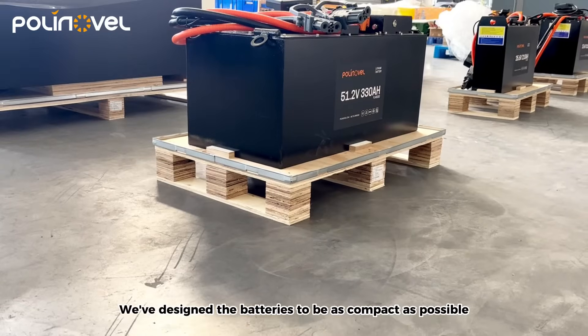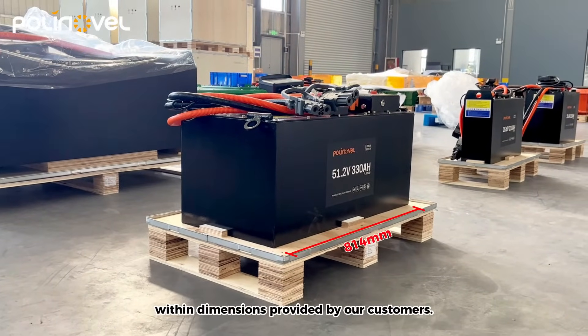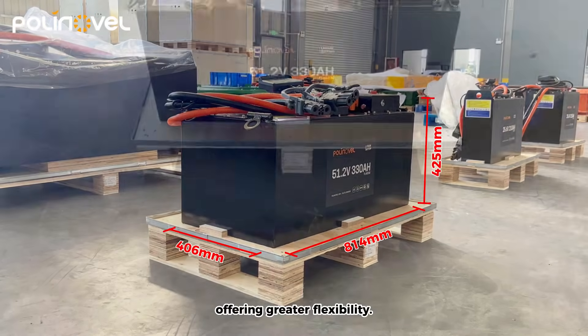We've designed the batteries to be as compact as possible within dimensions provided by our customers. This ensures it can fit a wider range of forklift models, offering greater flexibility.